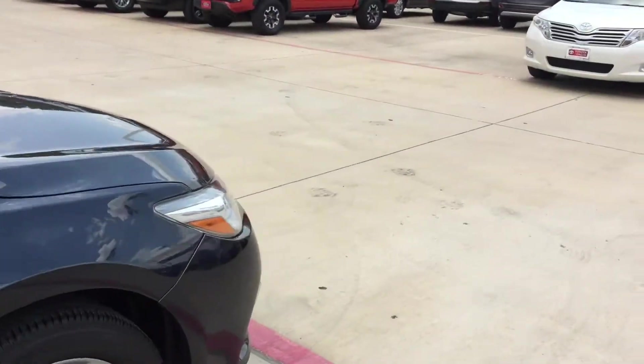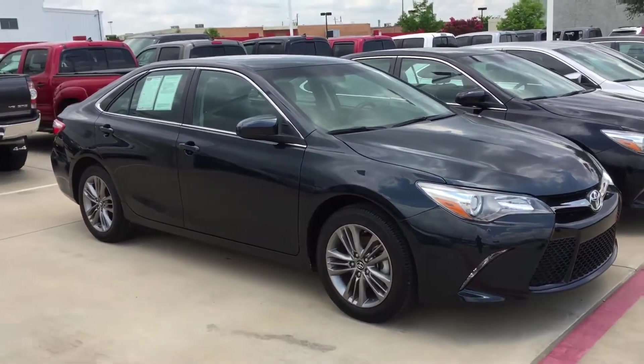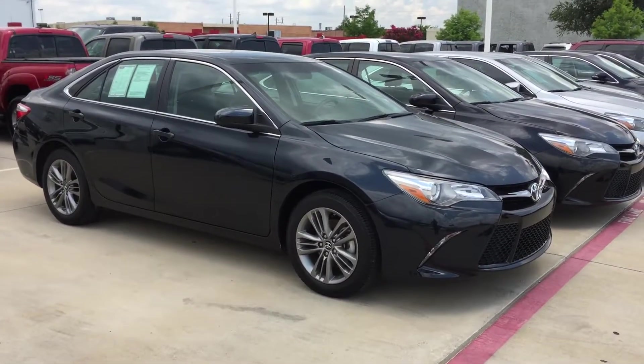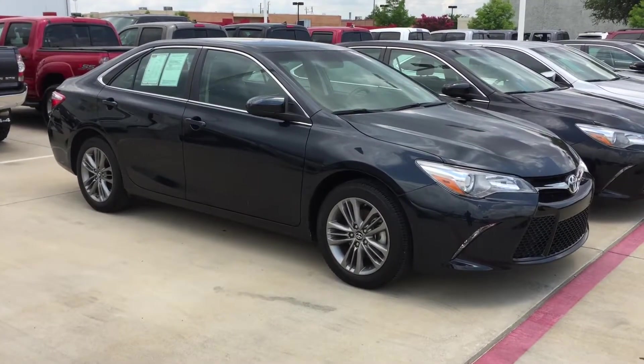Great cars, last forever. Again, it's Bert Flores with Toyota Dallas. Wanted to shoot you a quick little video of the car so you know the vehicle is here and available. Please give me a call back — I'd like to get you out here to take a look at it. 972-241-6655. Thank you.